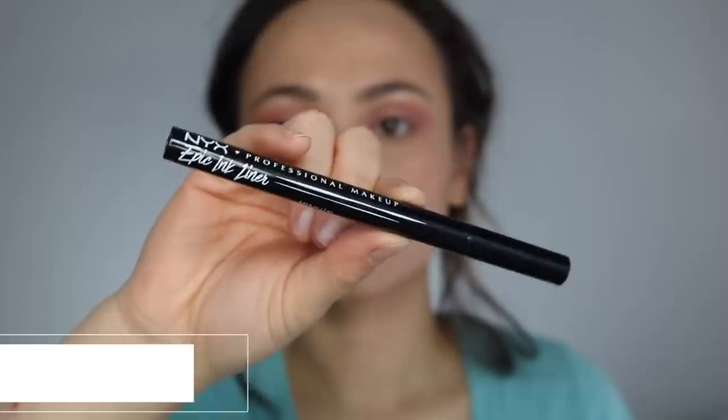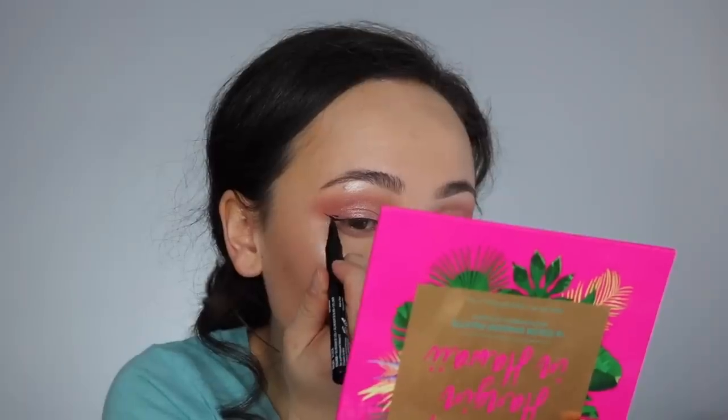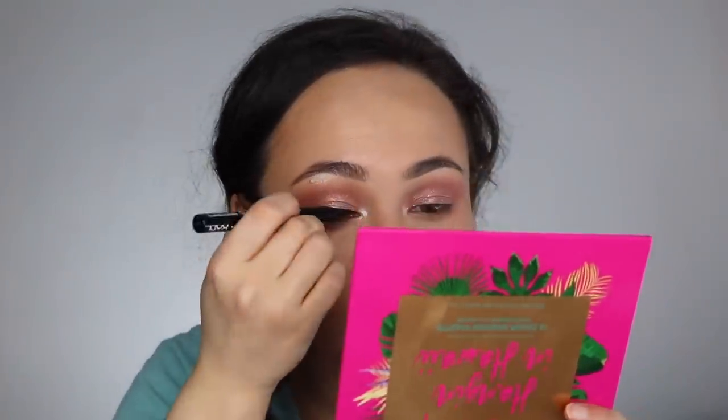Next we are going in to the NYX Epic Ink Eyeliner. I've heard endless good things about this eyeliner. I kind of messed up my eyeliner — I need to get closer to a mirror, went a little bit too thick on the inner corner, but it's fine. I actually really, really like this eyeliner. It's really, really black — if you like the Kat Von D brush tip on her liquid liner, you are going to really like this. So far I really, really do like this.